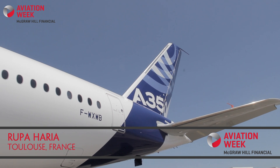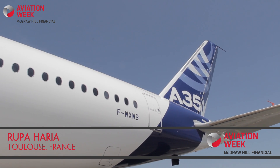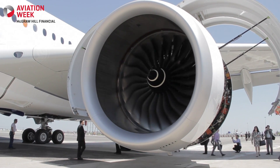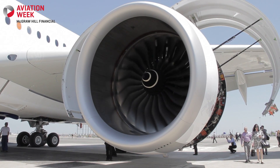Airbus's latest clean sheet widebody, the A350, is set to take off for first flight within days. Here in Toulouse, Frank Chapman, experimental test pilot for Airbus, talked to Aviation Week about the programme.